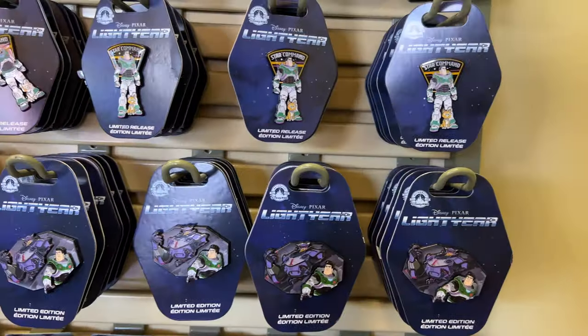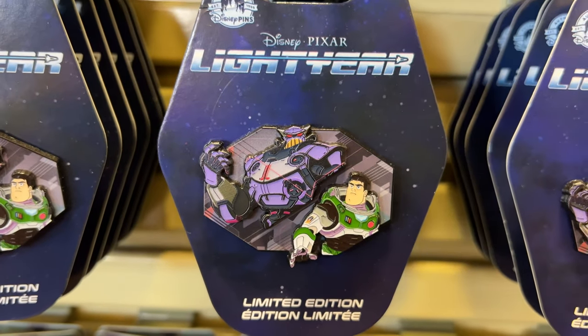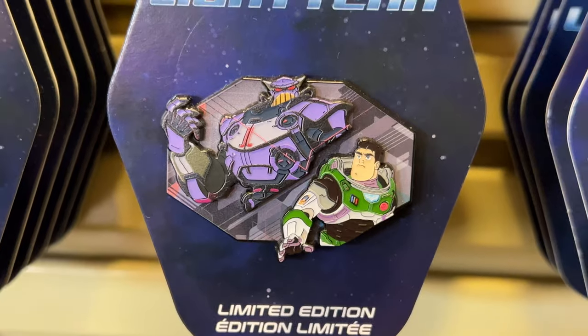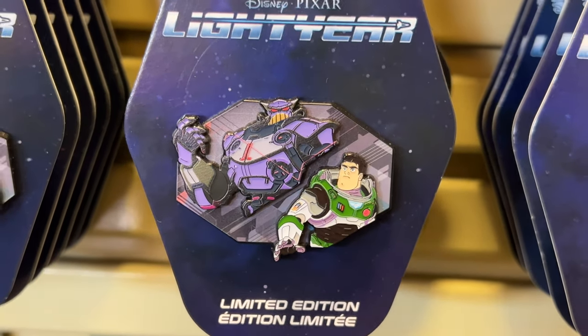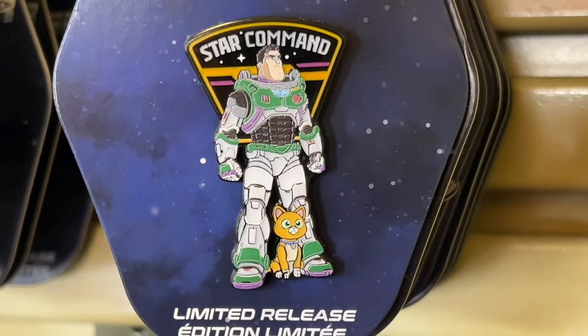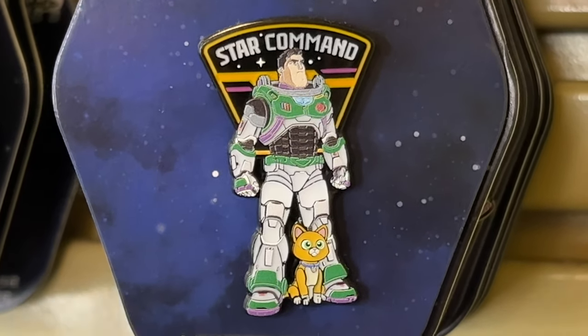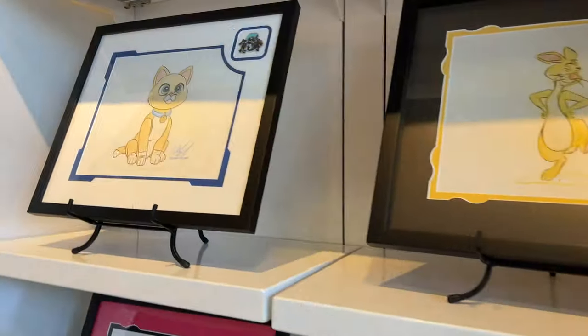Below there was another ship that looked really neat — a bigger one. I also found some pins for Lightyear. This is a Zerg and Buzz pin, very cool looking. These are limited edition to Disney Parks. Then I had to buy this one — the Star Command with Sox Buzz. That's the one I really wanted, so I bought that one.